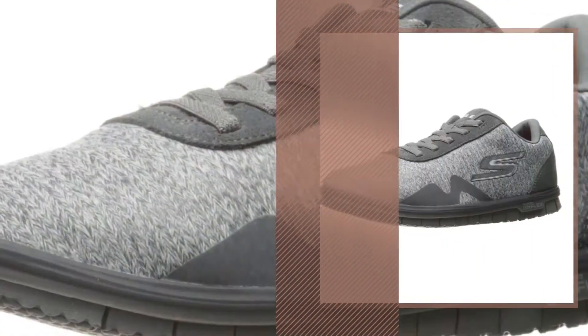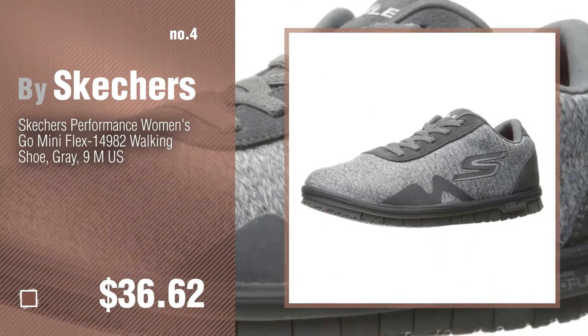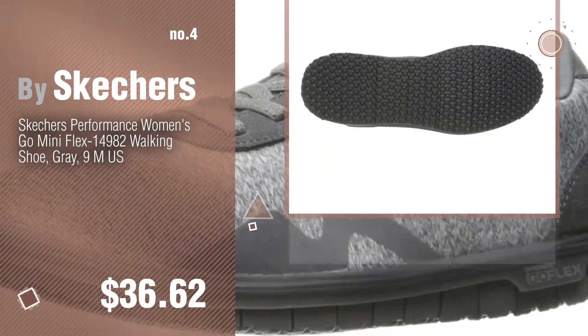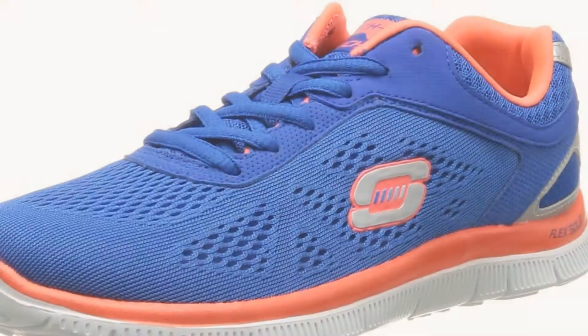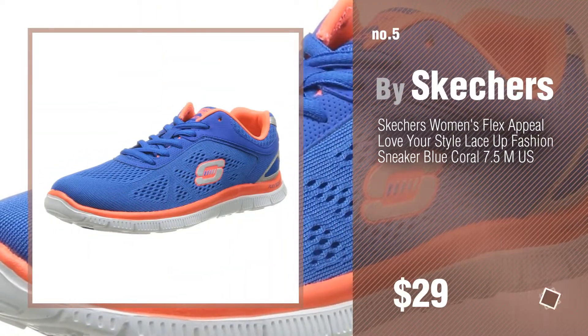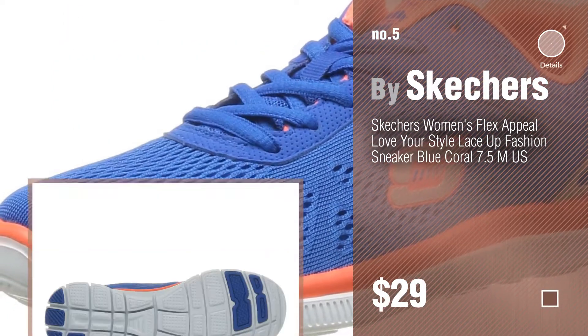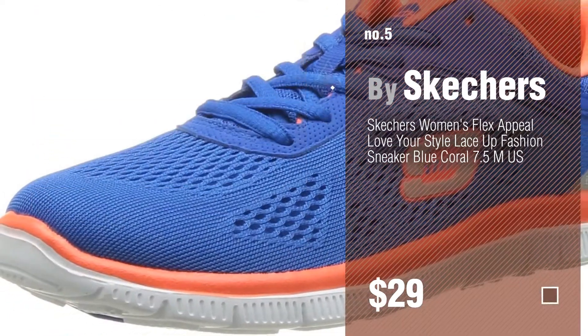Number 4. Number 5 — also by Skechers. Find these Skechers EZ Flex at up to 70% off by clicking the circle.